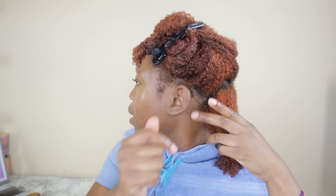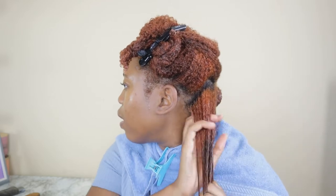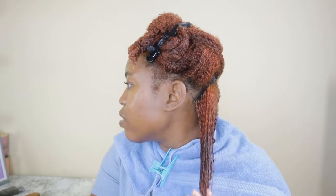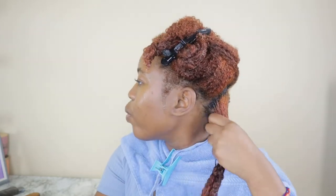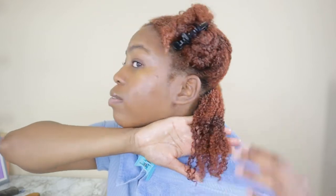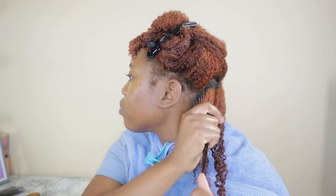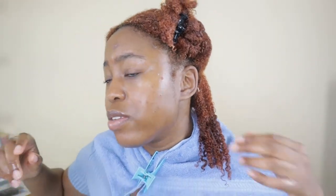We're going to go ahead and apply the Curl Maker right on top. I like to just rake this in. In the front I'm going to do a little bit more definition because, as you guys know, I'm running on some damaged curls — I'm not going to put too much of the Curl Maker because I kind of know how it works. This is going to give me a nice fluffy wash and go.